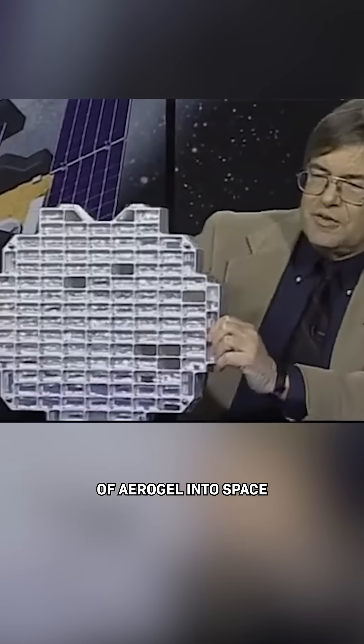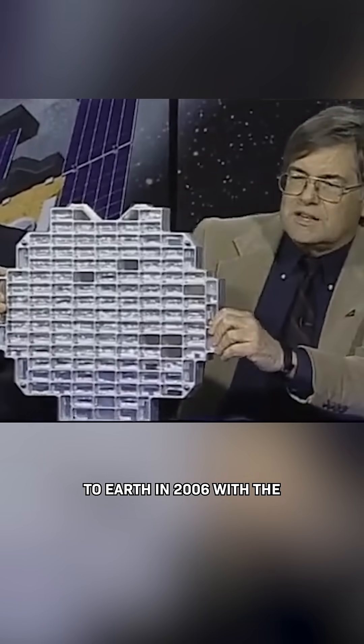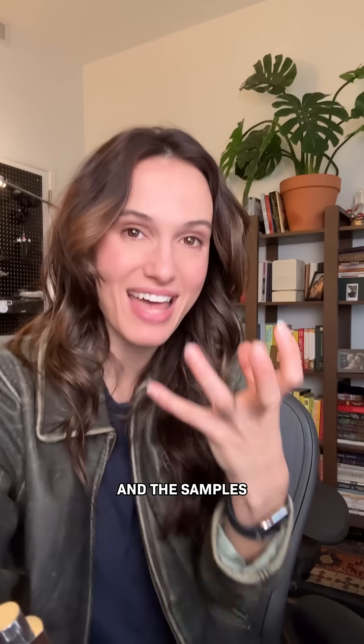They launched this array of aerogel into space in 1999, and returned it to Earth in 2006 with the first ever comet samples. The samples trapped by the aerogel contained organic compounds and rare particles dating back to the birth of our solar system.